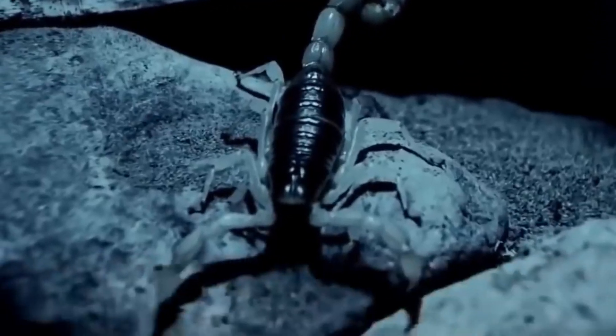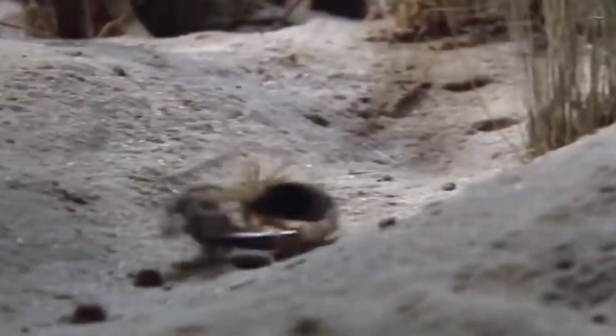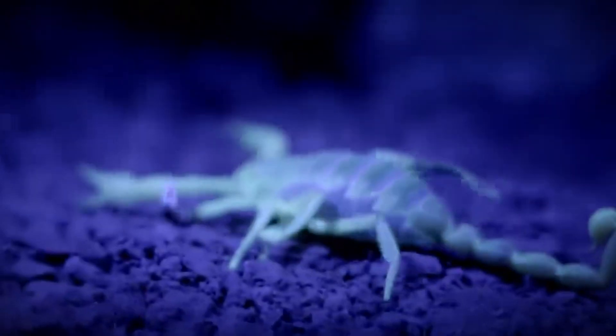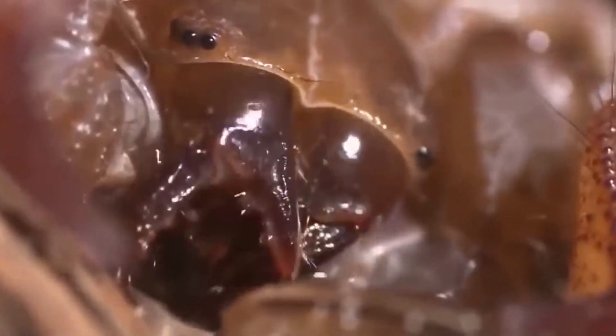Scorpions have a tough outer shell called an exoskeleton that protects them from predators and helps them retain moisture in dry environments. They are nocturnal animals, which means they are most active at night. Scorpions have poor eyesight, but they can sense vibrations and movement in their environment using tiny hairs on their body. Some species are able to glow in the dark under ultraviolet light, which helps them attract prey and avoid predators. Female scorpions carry their young on their back until they are old enough to fend for themselves. Scorpions can survive without food or water for several months, and some species can even survive freezing temperatures.